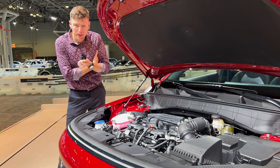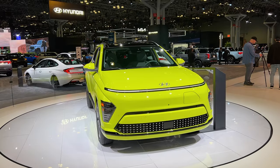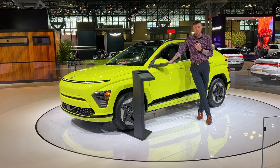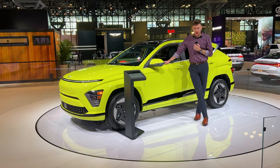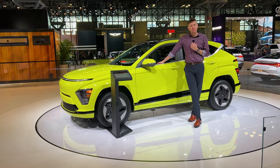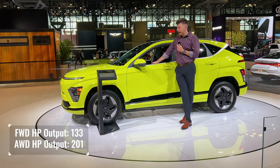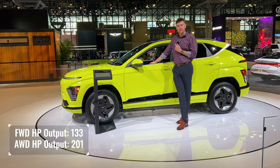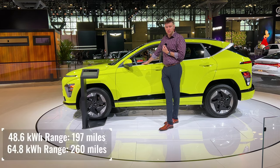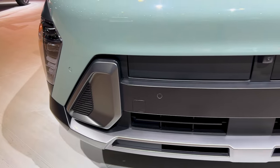Enough about the boring gas-powered ones — let's talk about the queen of the show: the 2024 Hyundai Kona All-Electric. While the ICE versions come in all-wheel drive or front-wheel drive, the battery-powered one only comes in front-wheel drive. This one is powered either by a 49 kilowatt-hour battery pack or a 65 kilowatt-hour battery pack. The product specialist told me they focused on designing the electric version first before the ICE, which is why the ICE versions look like an electric vehicle.